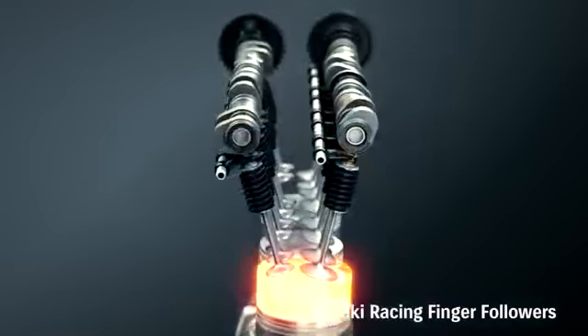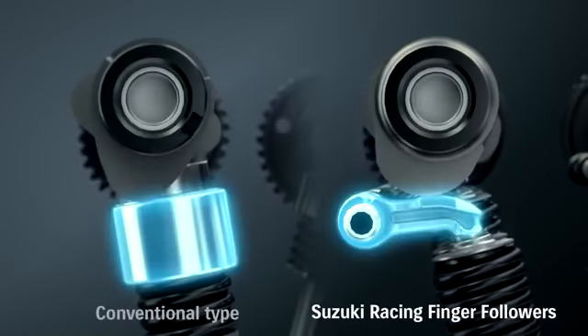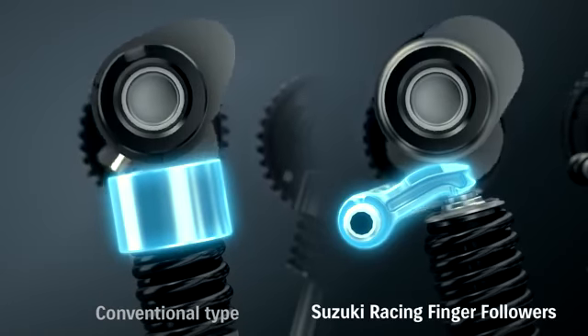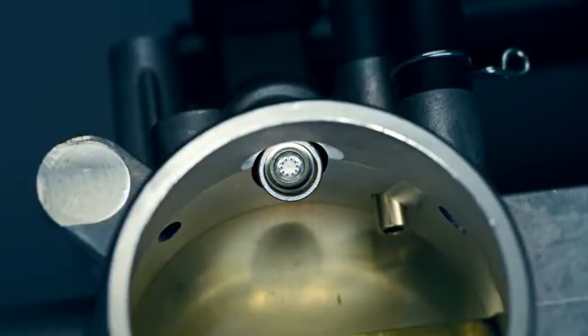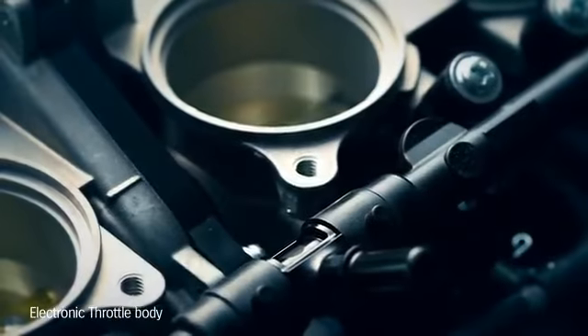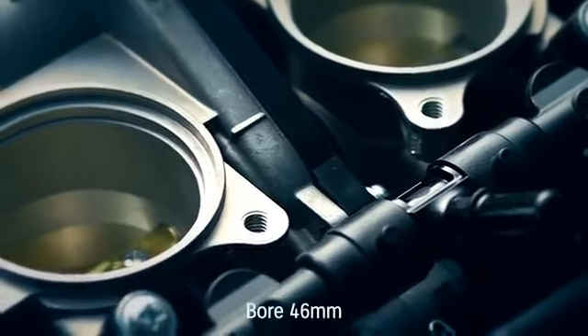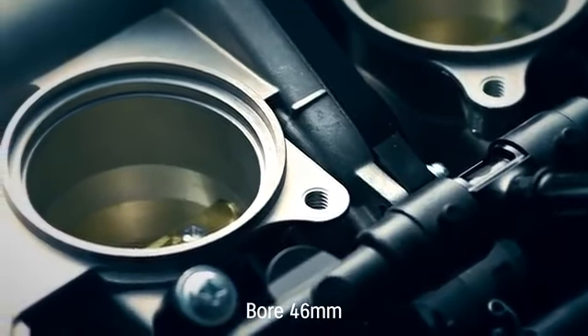The valve train's F1-style pivoting finger followers cut weight and help the engine rev higher. New ride-by-wire downdraft throttle bodies are 19mm shorter, simpler, lighter and more compact than in previous models, with a larger bore.